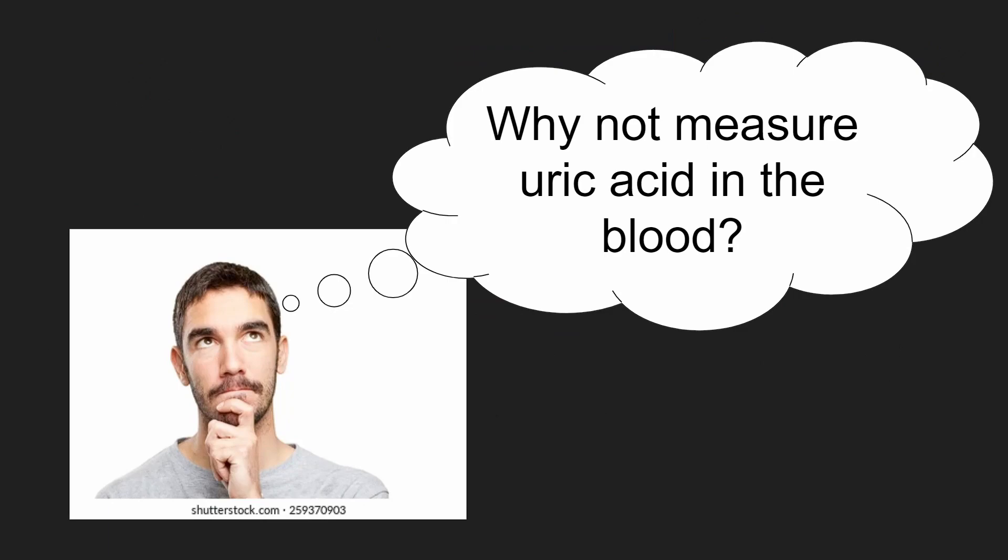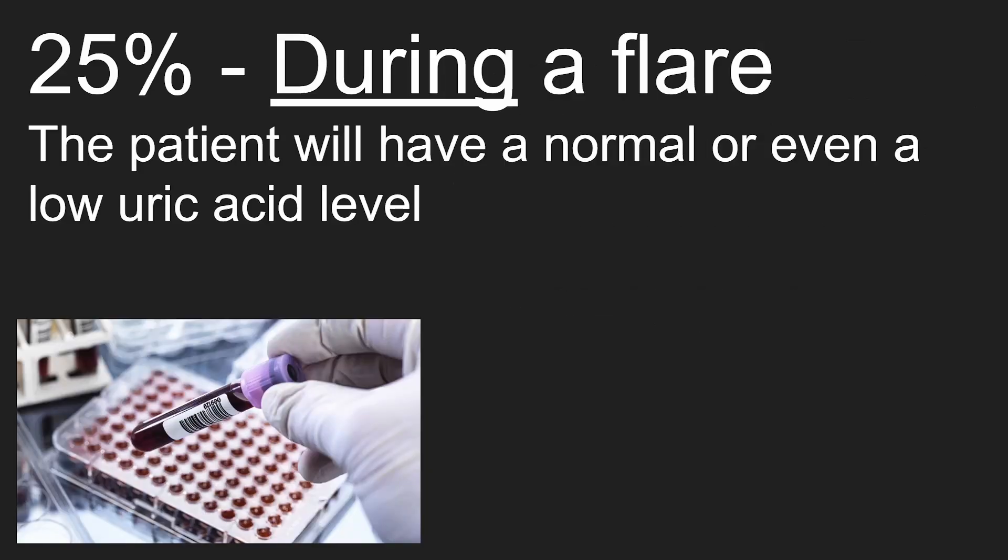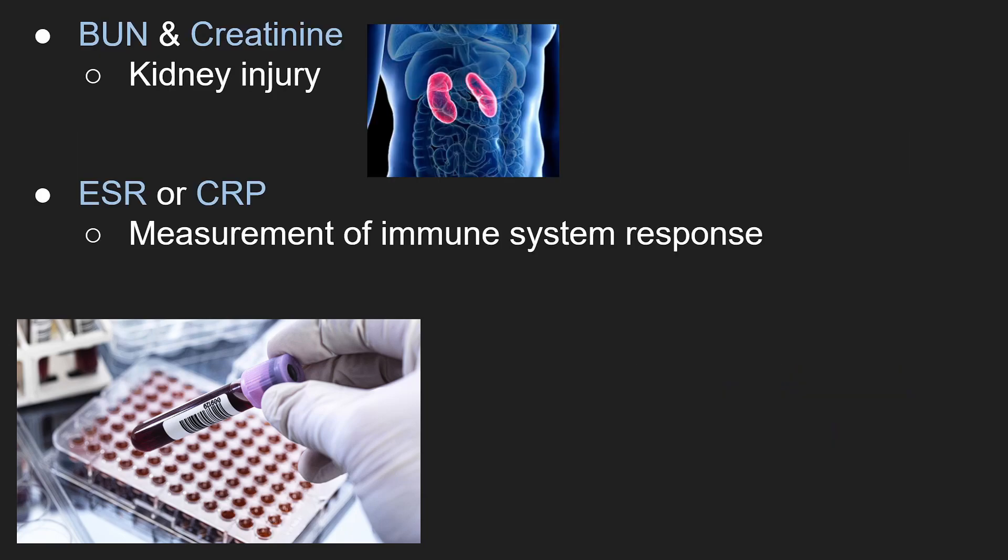You may wonder why your doctor does not measure the level of uric acid in your blood. The reason is that 25% of the time during a flare, a patient can have a normal or even low uric acid level, and it is best to wait two weeks. Your doctor will still order blood tests because gout can increase your risk of kidney damage, as well as an ESR or CRP to measure immune system response.